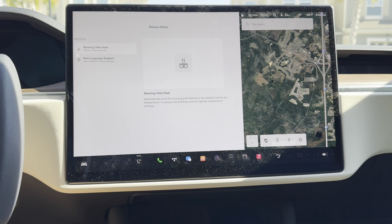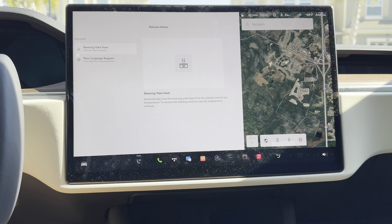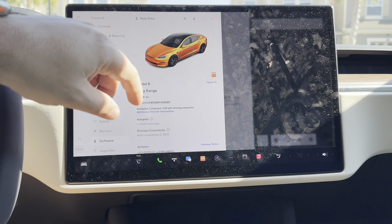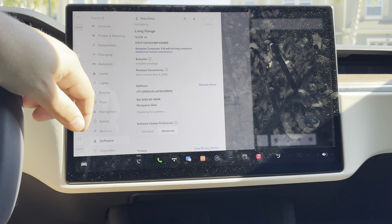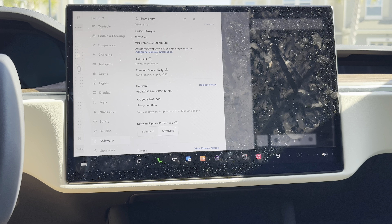So here we go — 2023.6.8 is our latest update. As expected, the release notes are the exact same as our prior 2023.6 build. We have steering yoke heat, which now puts us on par with the Model 3 and Model Y — they now have automated steering heating — and also the new language support being Icelandic. Nothing else in the release notes, and it looks like they fixed the issue where the app and car release notes were different; now they are exactly the same.